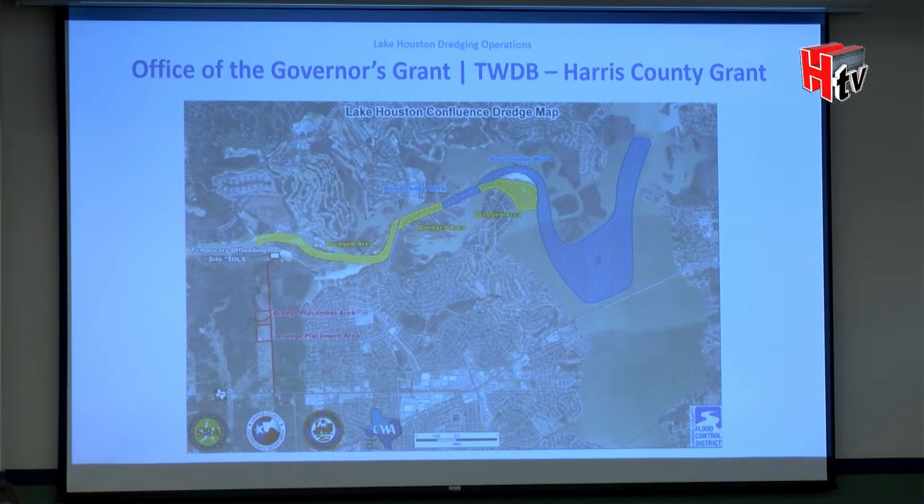With mechanical dredging, barges go out to the site, dredge, load material onto the barge, and return. In the lower left-hand corner is the Madden track, shown in red — that's where we're depositing the material, and the property owner uses the material however they wish.